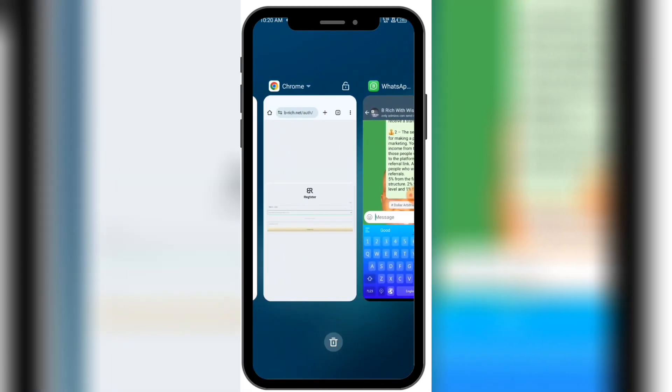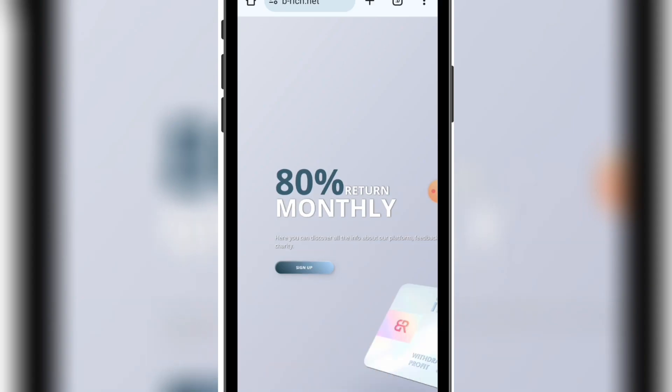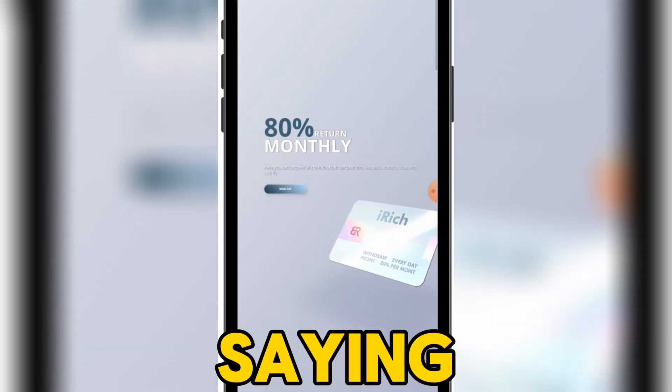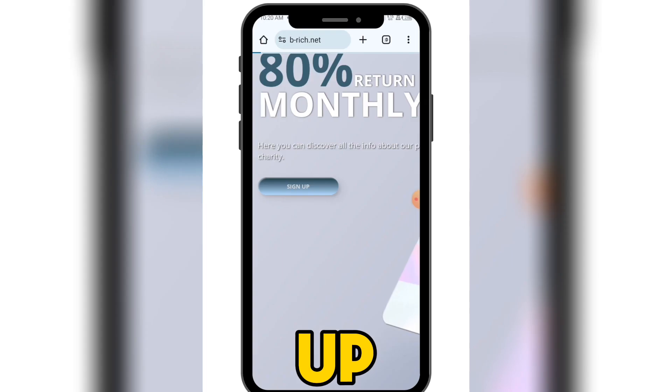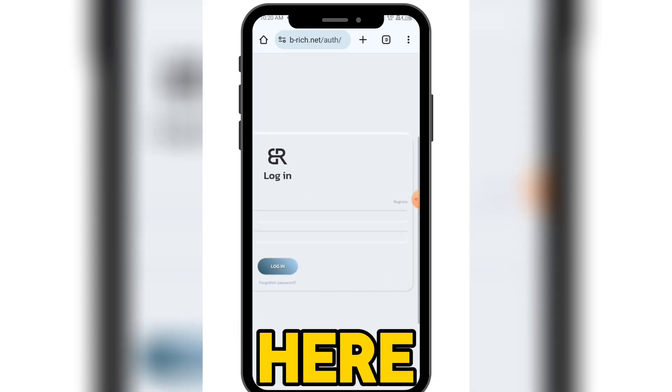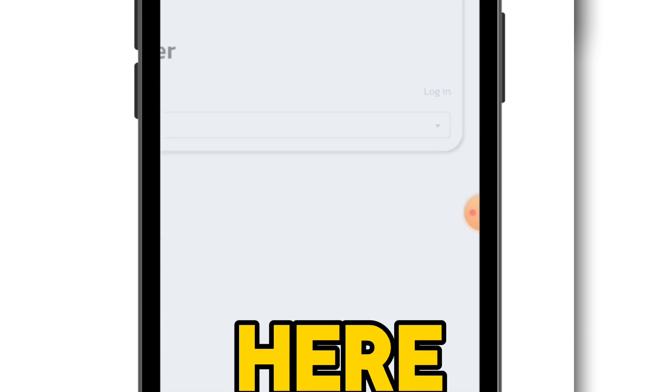Once you click on my link it's going to open this way. Once it's open, you can see it's saying sign up — click on sign up. It's going to open this way, then you come here to register — click on register right here.